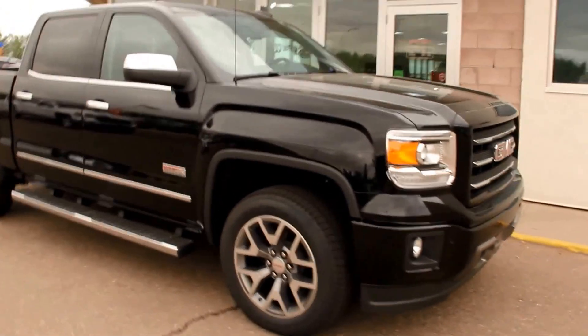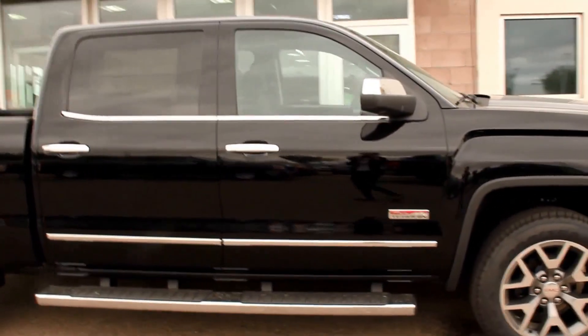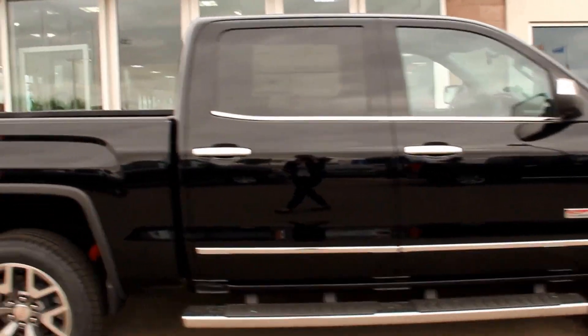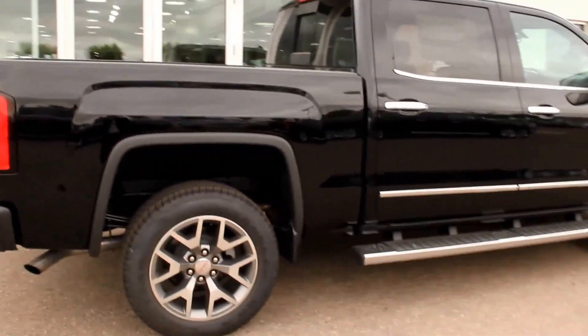It's a crew cab. Once again, this is a 2015 GMC Sierra 1500 SLT in Onyx Black, available here at Davis GMC Buick in Medicine Hat — so come on out and take a look, or we'll take you for a ride.